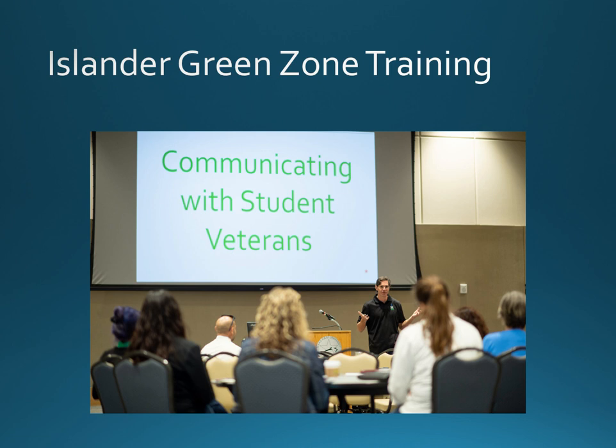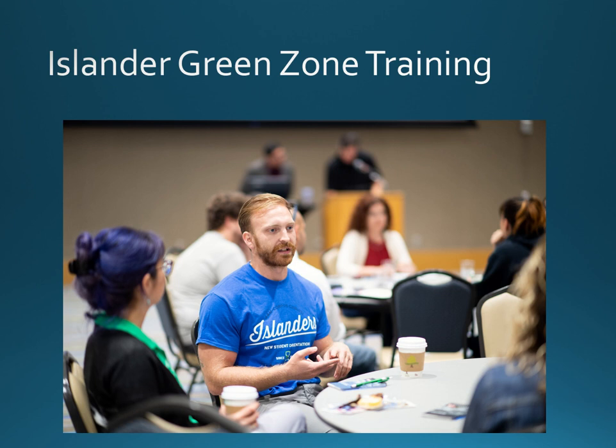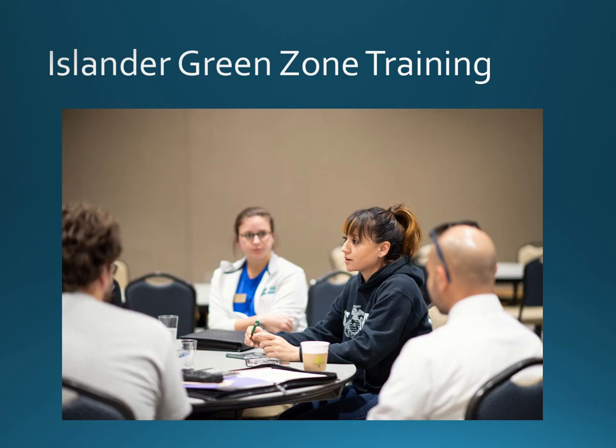The second half of Islander Green Zone training incorporates real-world training scenarios that faculty could potentially experience with student veterans in the classroom. This training is conducted in a small group environment where attendees interact with student veteran volunteers in order to exercise their new understanding of the unique challenges faced by student veterans adjusting to academic life.